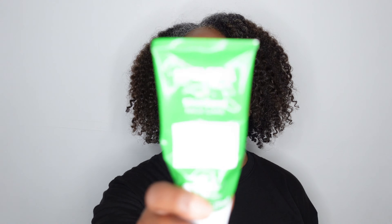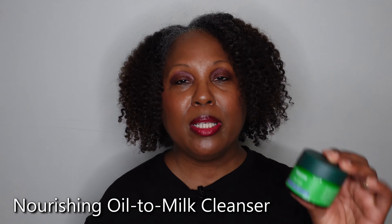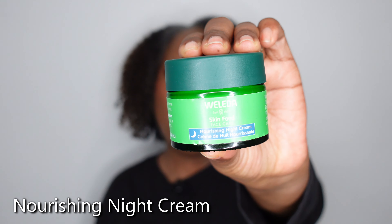Last year around this time I was sent some products from Wolletta. They sent me four products in their Skin Food line to try out. I was not obligated to do a review or to even share them with anyone — they just wanted me to try them to see how I like them. And here I am a year later sharing with you the products that they blessed me with. The first one is this Cleansing Balm Oil Milk Cleanser and the second one is this Evening Moisturizer.